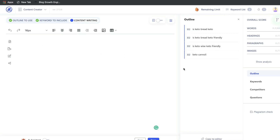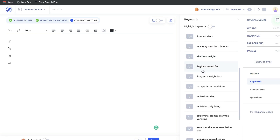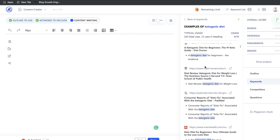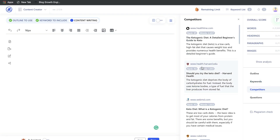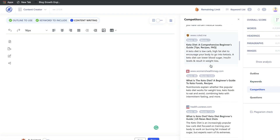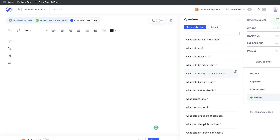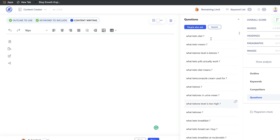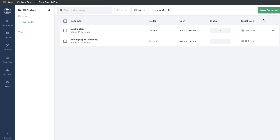Once you're happy with your keywords, save and begin writing. This is where you paste your content into WriterZen, and on the right-hand side you see your overall score — as you write content, this score improves. Scrolling down shows the keywords you selected that WriterZen thinks you need to include, how many times to include each one, and examples of those keywords being used in blog posts. There's also a competitors tab for quick competitor checks, a questions tab to ensure you're fulfilling searcher intent, and finally a plagiarism checker once you've completed all optimizations.